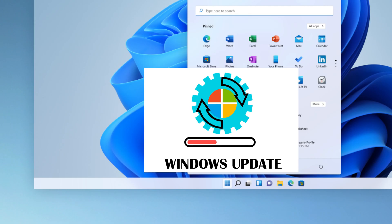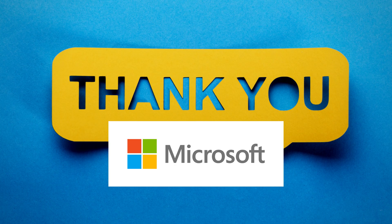But hey, at least your start menu and taskbar look nice, right? Totally worth it. Thanks, Microsoft, for always keeping us on our toes.